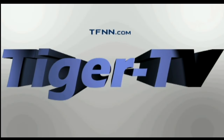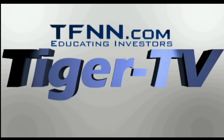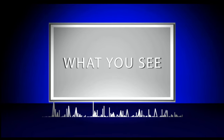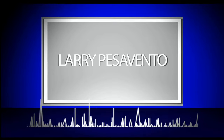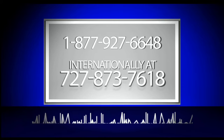The following is a presentation of TFNN. Trade What You See with Larry Pesavento. Now, Larry Pesavento.